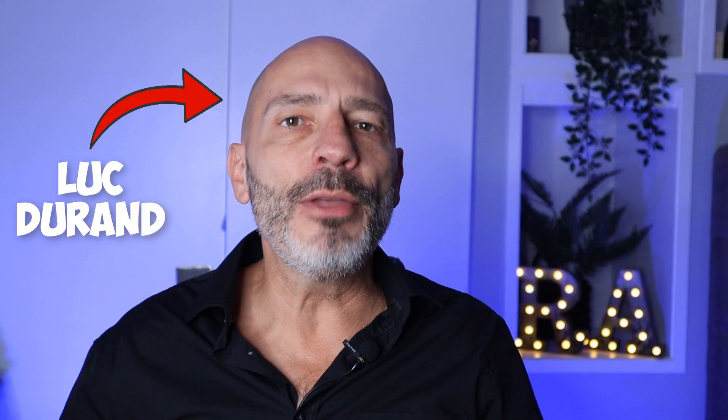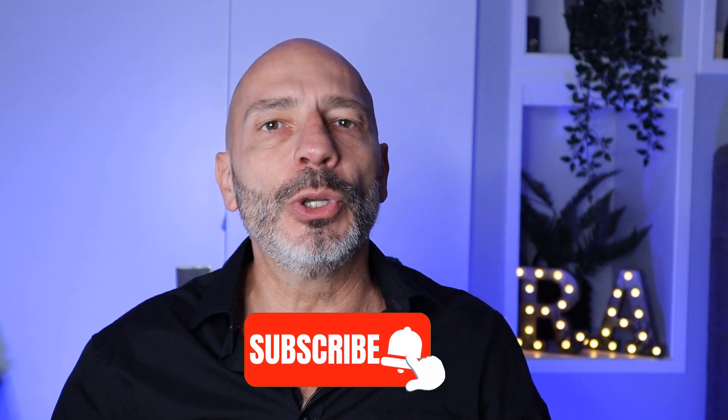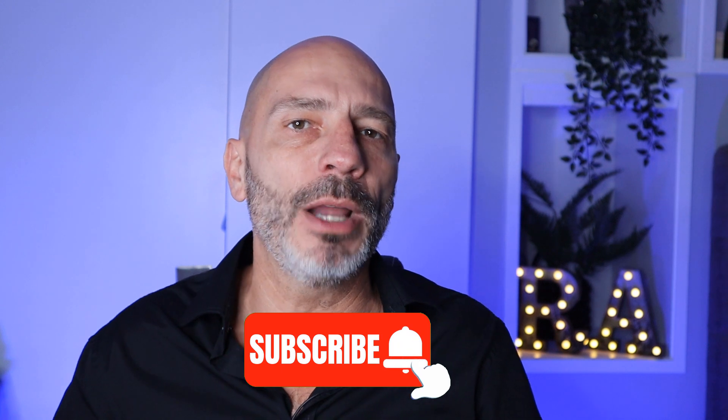My name is Luke Durand, the founder of Ranking Academy. If it's your first time here today, why don't you subscribe and click on the bell button so you don't miss any of my future videos.